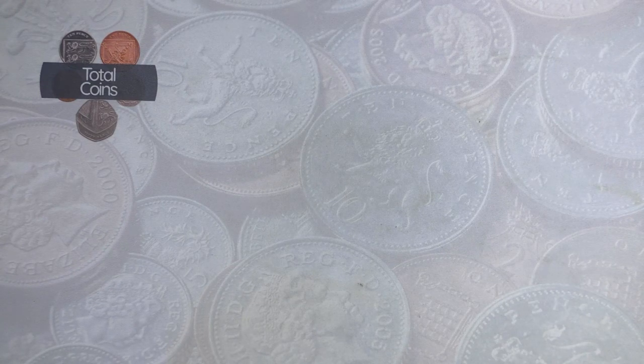Hi everyone and welcome back to Total Coins. In this video we're going to be doing the third part of my collection run-through, basically looking at my coin collection - the coin sets I've got. This won't include the Royal Mint sets, those will be done in the next video with my year sets and album reviews. This one is just going to be some of the other sets and random bits of coins.